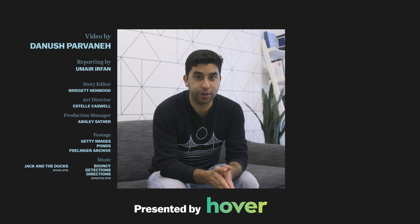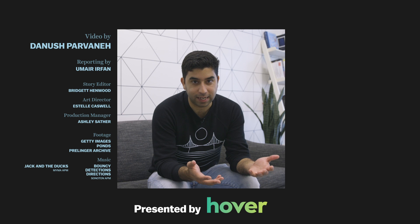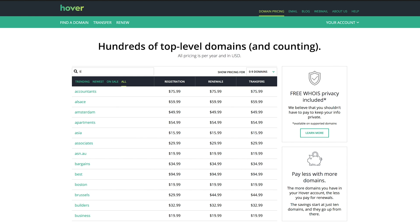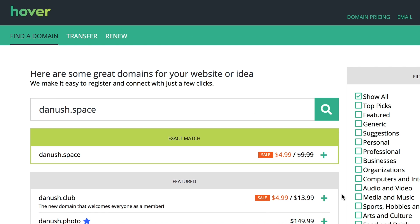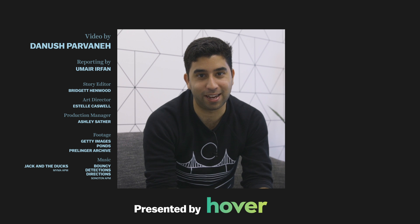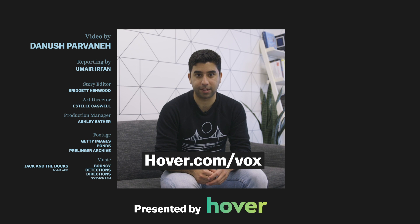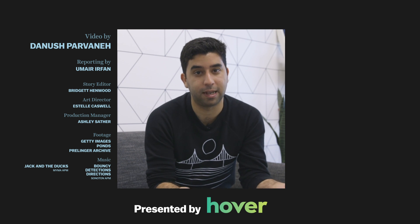If your best strategy to avoid seasonal allergies is to stay indoors all spring, then you might want a way to stay connected — and that couldn't be easier from the safety of your pollen-free bunker. Hover makes it simple to buy interesting domains with great extensions like .earth or .space. Even if you don't need your own domain, you can set up a custom email address. Right now, you can get 10% off your first purchase by going to hover.com/vox. Hover doesn't impact our editorial, but their support makes videos like these possible.